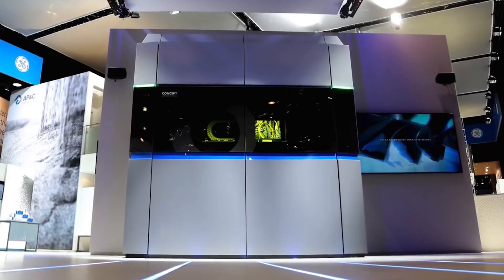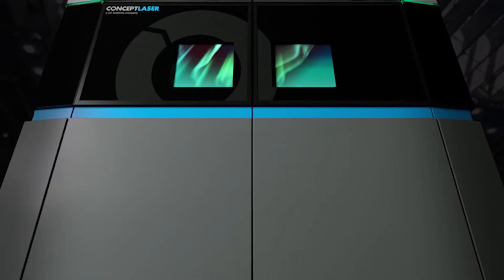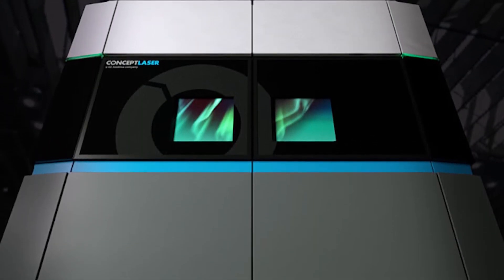The beta machines are now in the hands of a select few customers and should be available sometime in 2018. The machines will be manufactured at Concept's facility in Germany as well as in Cincinnati, Ohio.